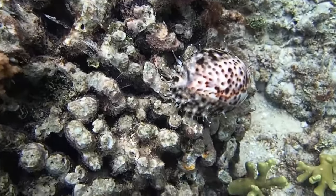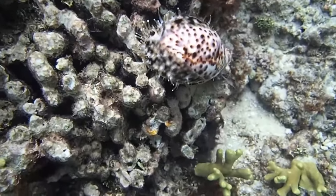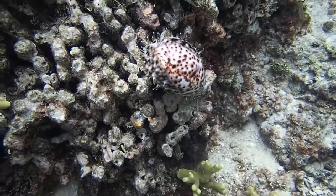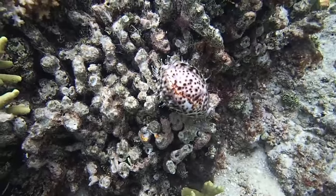Like other marine snails, they move around with the help of their soft, muscular foot. Most cowries are nocturnal, hiding in cracks and crevices during the day, although some species do graze freely in the open during the day.